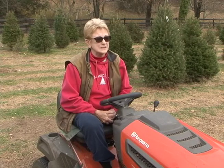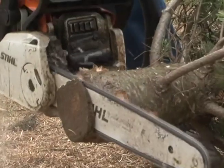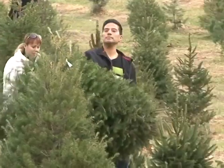I have four or five varieties in the field. First of all, you cannot grow Frasiers in this area. In the field, I have Douglas, white pine, Norway spruce, blue spruce, and canaan fir.